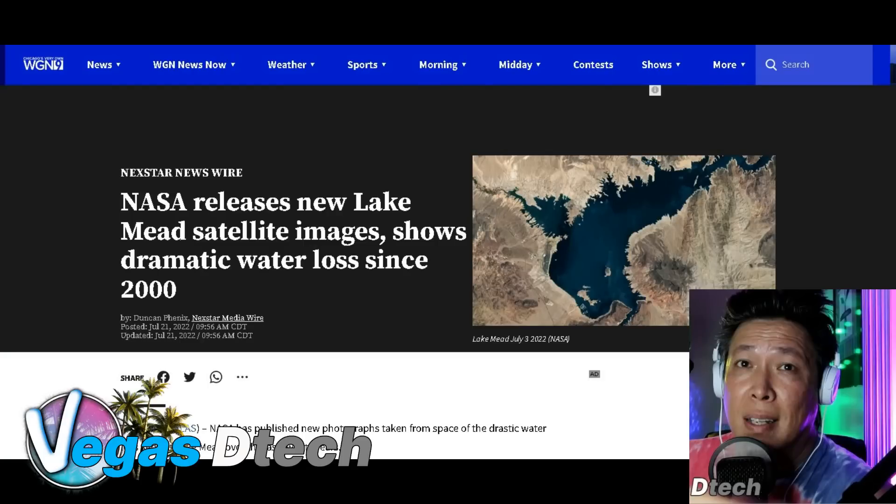Hey guys, welcome back, it's Joey, you're watching Vegas DTAC. We're in the command center today. I just want to go through this report I came across — NASA releases new Lake Mead satellite images showing dramatic water loss since 2000. It's kind of peculiar, kind of scary, kind of curious. Maybe you guys could shed your thoughts and tell me what it is that we're looking at. So let's just go ahead and jump right into this.